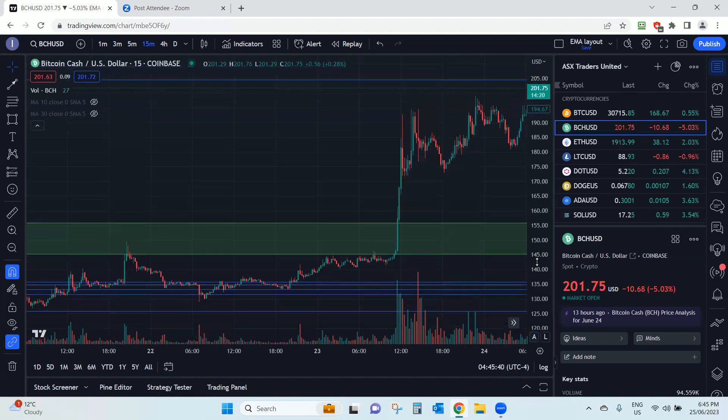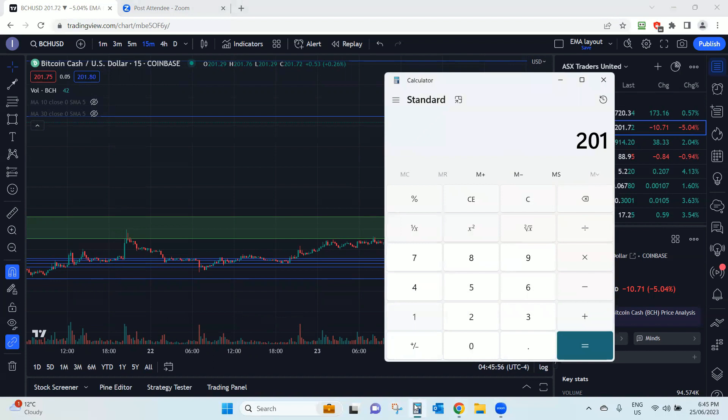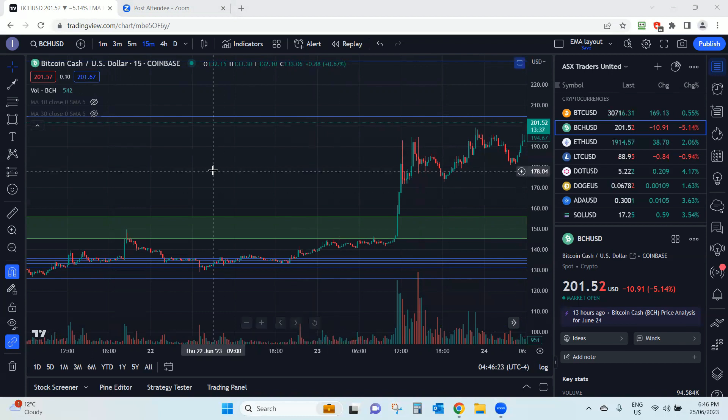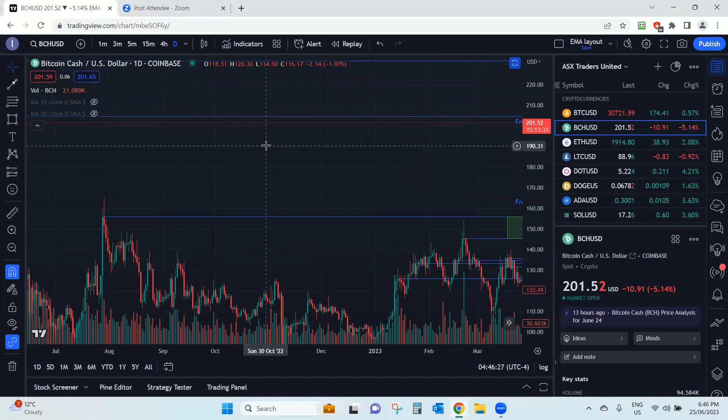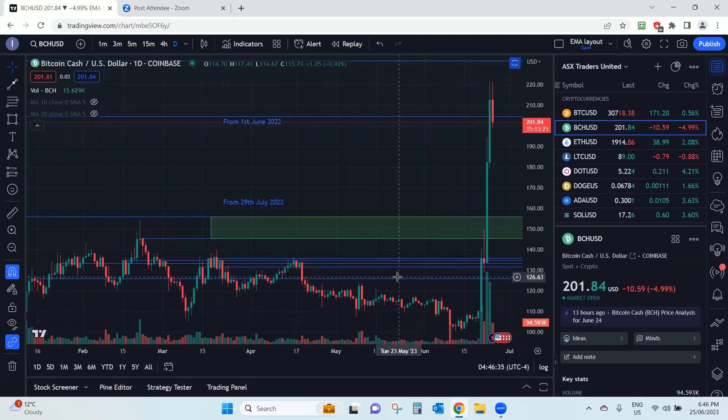Why is that an important support level? By the way, if you do own Bitcoin Cash and managed to get in at 114 dollars — congratulations, you now own it at 201 dollars. What is that as a return on investment? 201.72 current price divided by 114.40 — if you got in at that price, that's a 76% return. Congratulations — that's an amazing return for what was it? A couple of days. Incredible. Absolutely fantastic, deserves an amazing pat on the back.